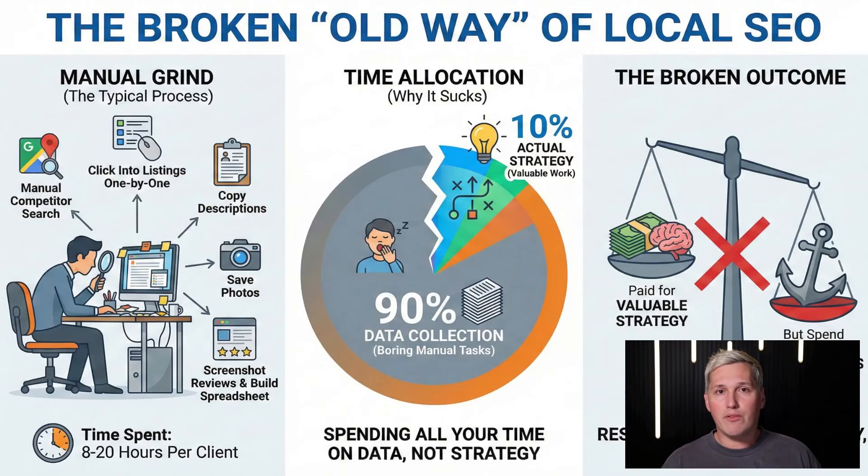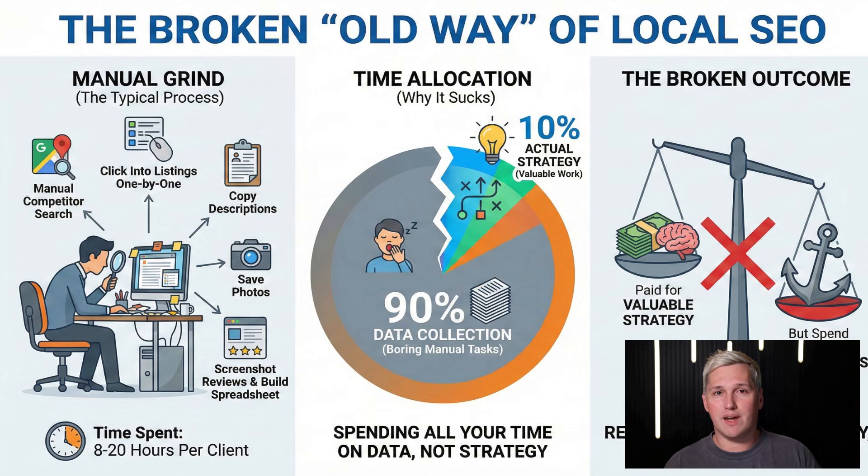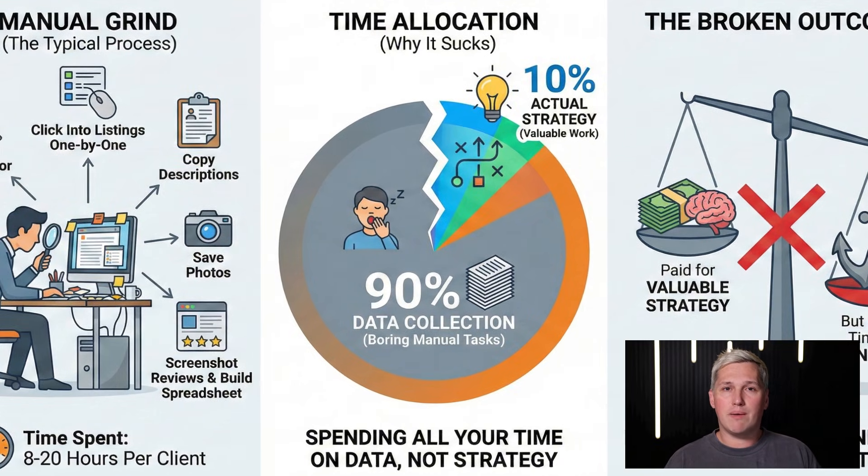Let me show you why the old way of doing local SEO and Google Maps optimization is completely broken. The typical process: a business hires someone to optimize their Google business profile. That person has to manually search Google Maps for every competitor in the area, click into each listing one by one, copy their descriptions, save their photos, screenshot their reviews, and build a spreadsheet. Then they analyze what keywords competitors are using, what services they highlight, what their pricing strategy looks like. Then they write new content based on that research. This process takes between 8 and 20 hours for one client. Why does this suck? Because you're spending 90% of your time on data collection and only 10% on actual strategy.